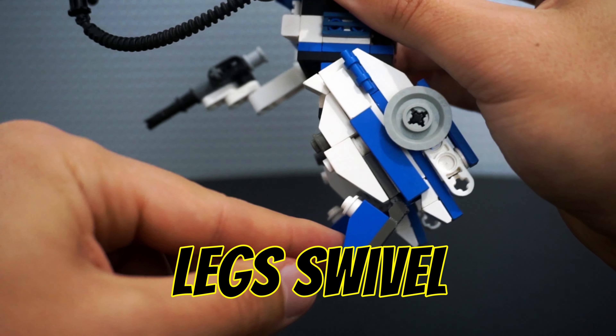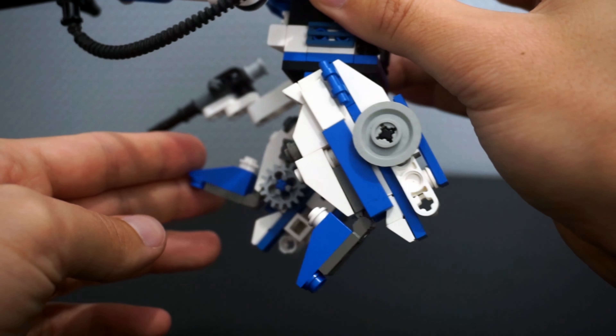Both legs swivel from the hips for a walking movement, and I included articulating toes to help balance the model while it's standing up. I tried to match the overall color scheme, keeping the legs white and blue with gray accent gears. The mech also swivels at the waist, and the torso can rotate 360 degrees independently from the legs.